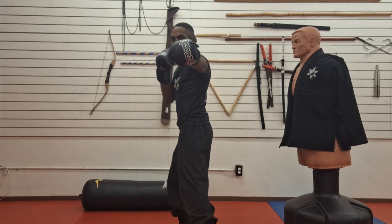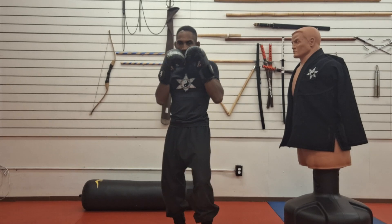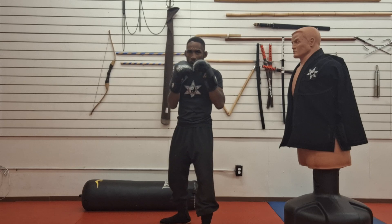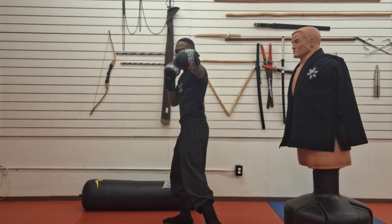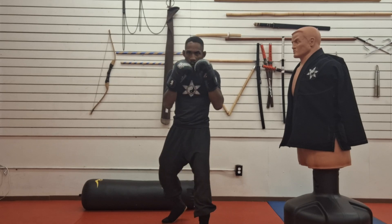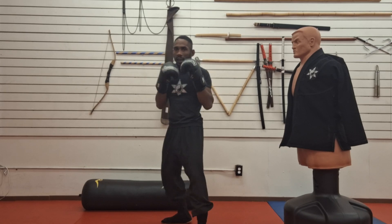Bring it back. Now, the caveat here: I'm pivoting up the hips because the power comes from the hips. So I'm pivoting up the hips — pivot — boom. That's the jab.